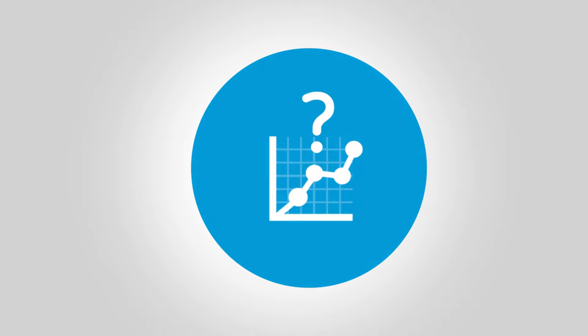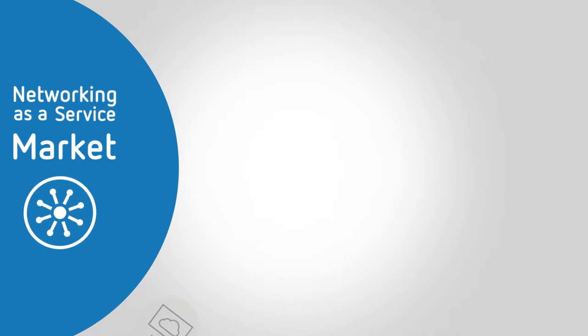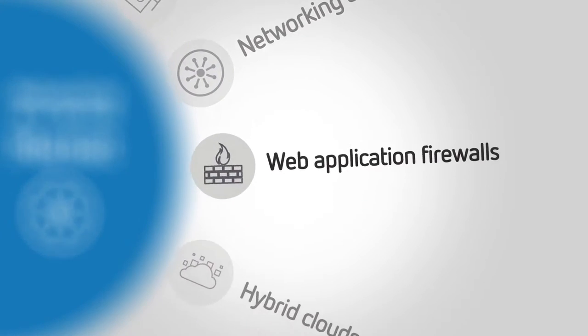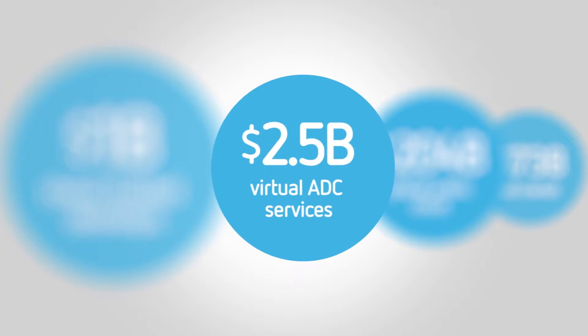But what about future profitability? To compete, you'll need to grow market share. To lead, you'll need to enter today's multi-billion dollar networking as a service market. What if you had next-gen technology that lets you crush the competition by monetizing new services in high-growth markets like these?